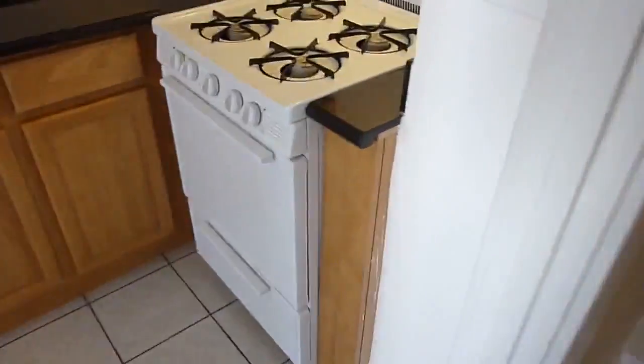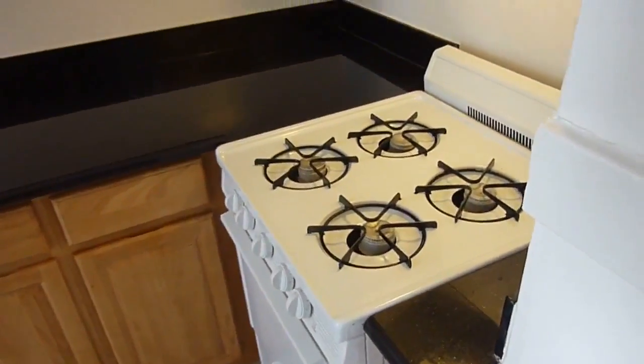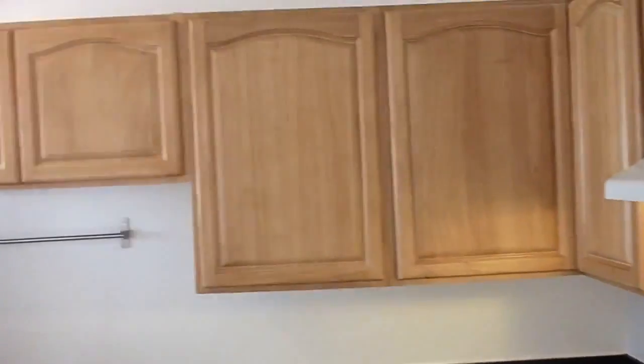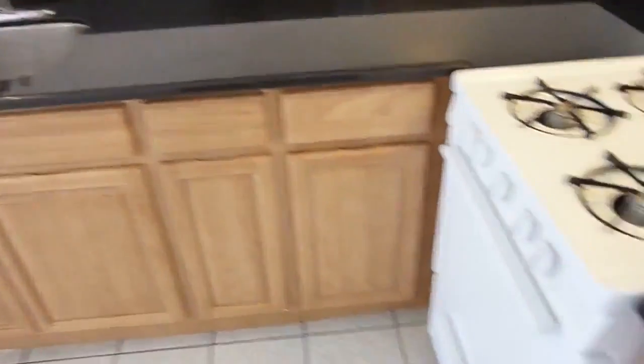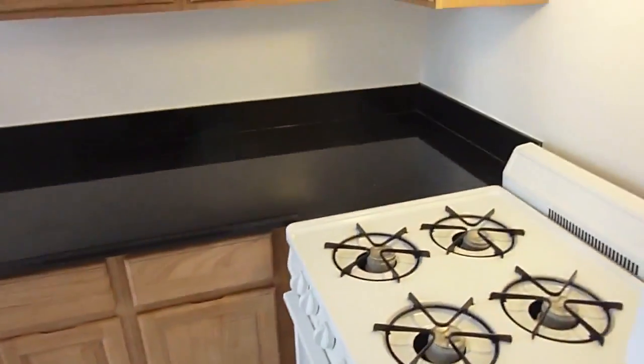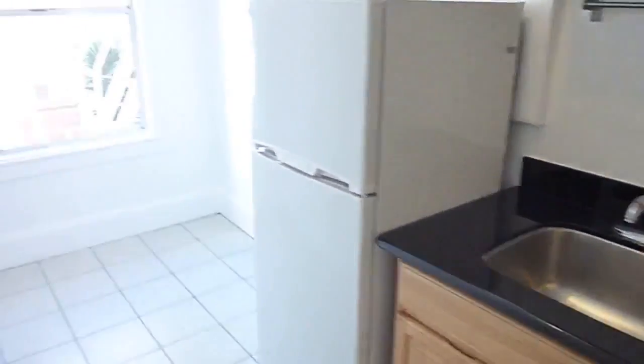Number six has a nice kitchen featuring a gas cooktop with hood, a nice amount of maple cabinets, a black granite countertop, and a tiled floor. In the kitchen you also have a nice little dining area.